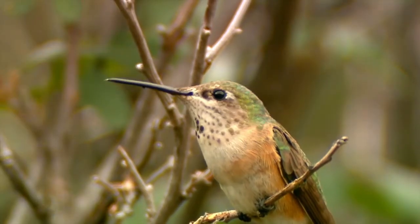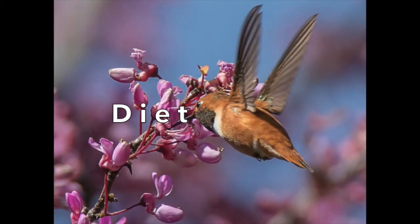Take a look at this female Rufous Hummingbird. They actually consume half of their weight in sugar daily. Imagine if we did that with sugar, or better yet, coffee.